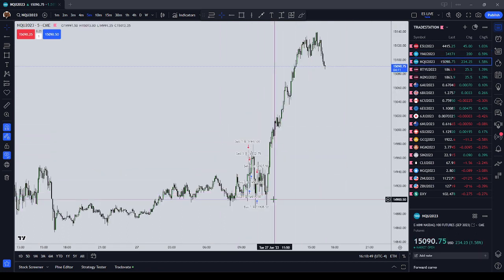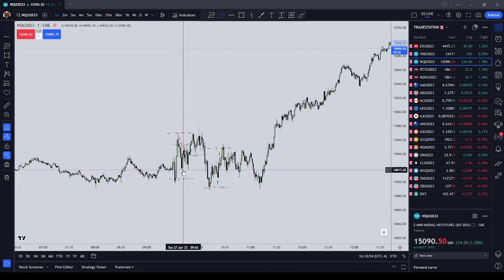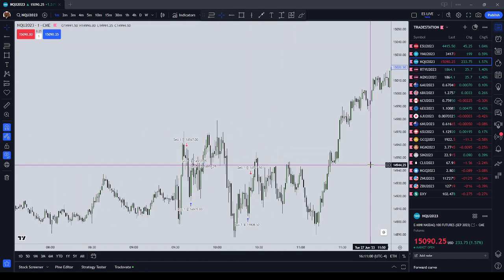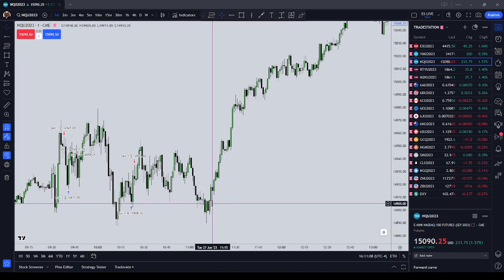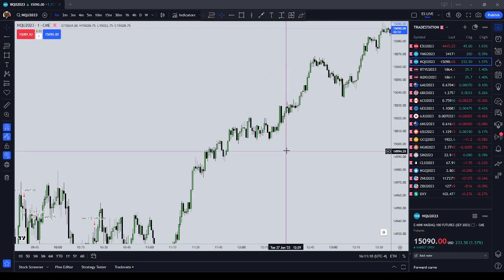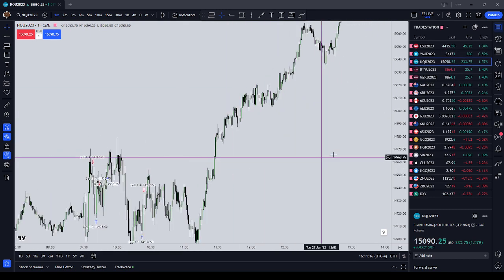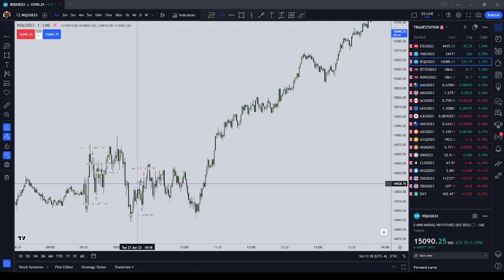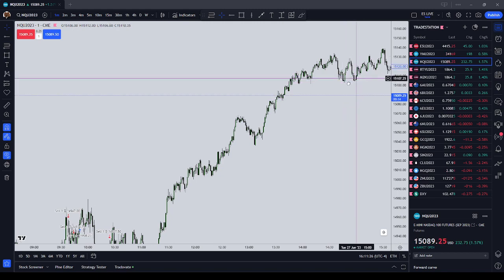I also tried to trade the NASDAQ. You're going to see that I got long at nearly the bottom and didn't let it run. I got long at $14,908, covered at $14,927 — had I let this trade run throughout the day, that would have been a massive NASDAQ trade. I was dividing my attention between too many trades, so this was just a 19-point scalp instead of the 100 or 200-point runner it should have been.